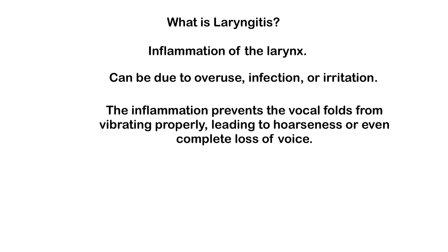If you experience laryngitis, the best thing you can do is rest your voice. Speak softly, but avoid whispering as it can strain your vocal cords even more. Stay hydrated, use a humidifier to keep your throat moist, and avoid irritants like caffeine and alcohol.